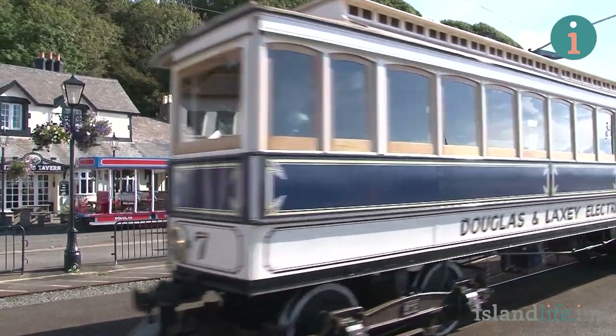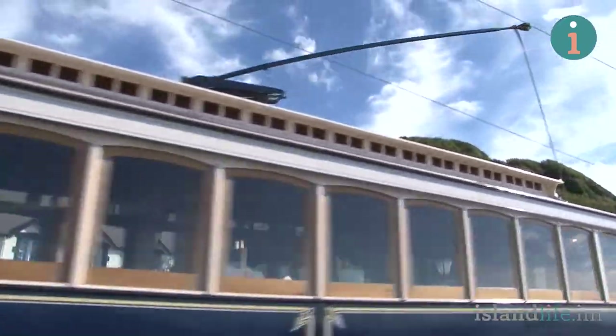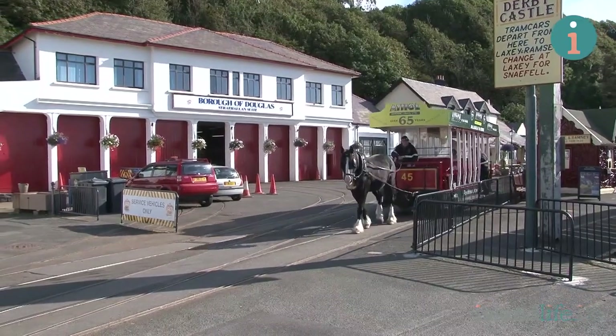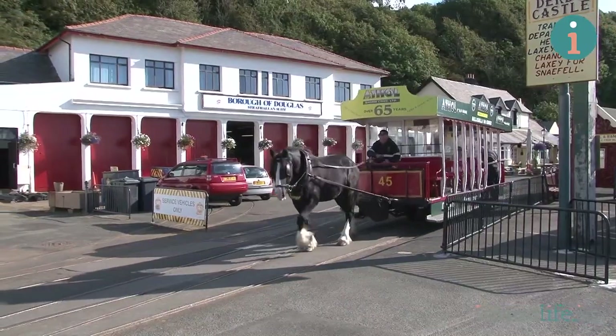Richard, you've come up with this idea of possibly extending the electric railway along the promenade. How are you going to do it? Well, it occurred to me that the NER is a three-foot gauge and the horse tram is a three-foot gauge, and at the moment the two aren't joined up. They do overlap and join at the terminus where we're standing now at Summerhill.